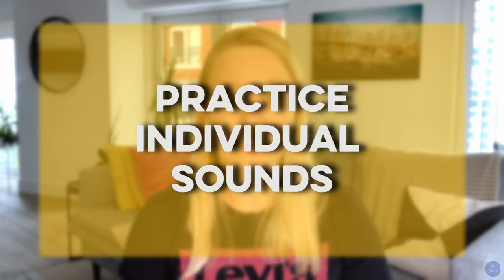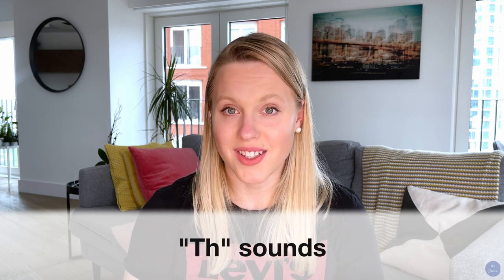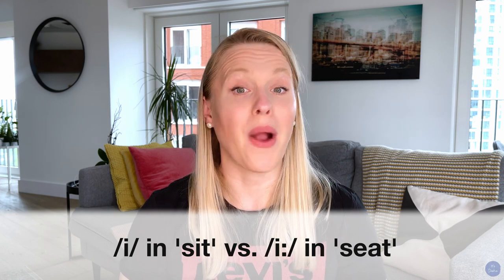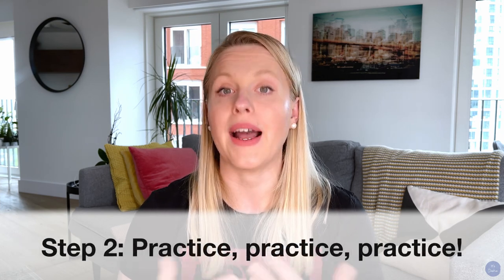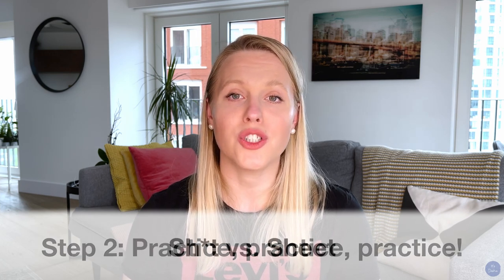My next tip is to practice individual sounds — in particular the sounds that you find the most difficult to pronounce. That could be the R sound, like 'round' — I've heard a lot of people pronounce it as 'round' with a different sound. Or the infamous TH sounds and its variations. Maybe you're struggling to pronounce the short I sound in 'sit' and the long EE sound in 'seat'. I'll be making videos about these individual sounds with practical exercises, but in the meantime you need to first identify the most difficult sounds for you and then practice them. This is extremely important — imagine you're having a serious conversation with a client and you keep saying the word 'shit' instead of 'sheet'.